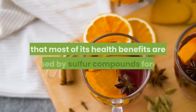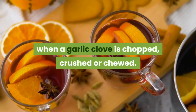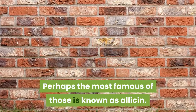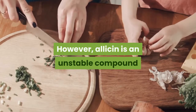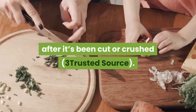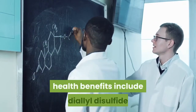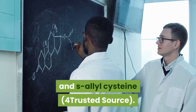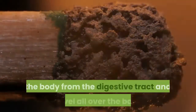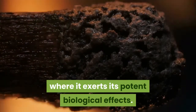Scientists now know that most of its health benefits are caused by sulfur compounds formed when a garlic clove is chopped, crushed or chewed. Perhaps the most famous of those is known as allicin. However, allicin is an unstable compound that is only briefly present in fresh garlic after it's been cut or crushed. Other compounds that may play a role in garlic's health benefits include diallyl disulfide and S-allyl cysteine. The sulfur compounds from garlic enter the body from the digestive tract and travel all over the body, where they exert potent biological effects.